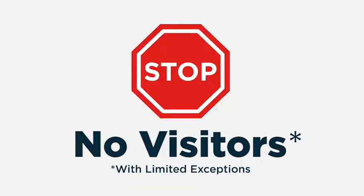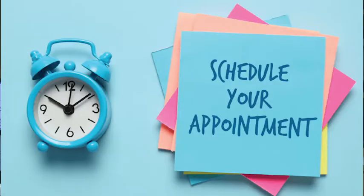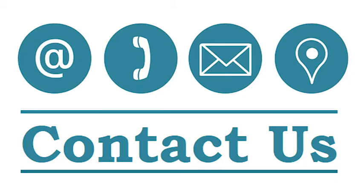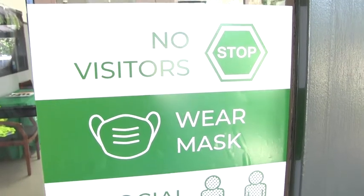Visitors, volunteers, and meal drop-off will not be permitted this year. All visitors need to schedule an appointment with the campus office staff, and these visits need to be academically relevant. No outside food deliveries will be accepted. In order to pick up students early, please contact the office ahead of time and the student will be brought out to you.